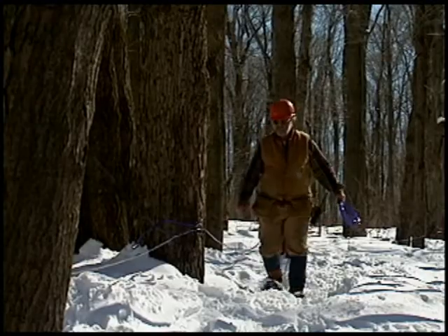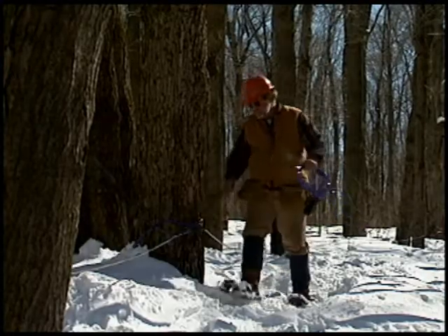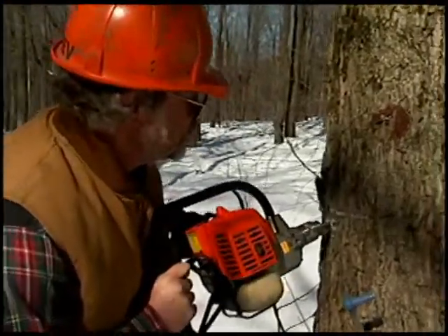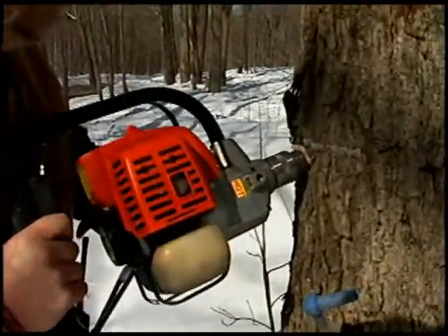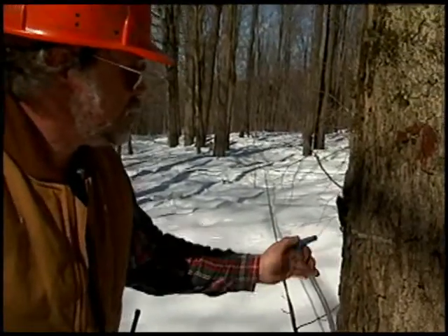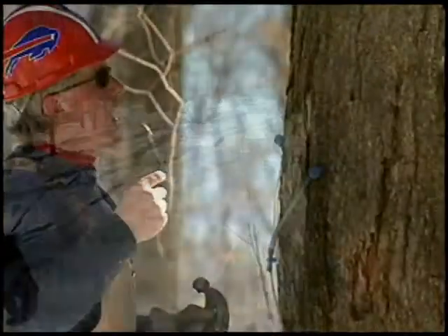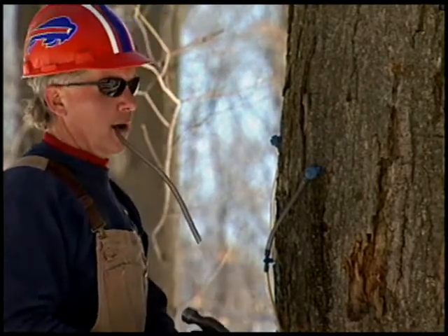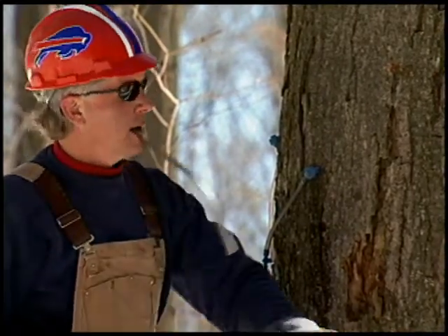Once the tubing is up, we wait until the return of warm temperatures to begin tapping in. It takes a couple of days for us to tap all our trees. We're very careful not to take too much sap, so most trees have only one tap. However, the biggest of our trees could have as many as four taps in them. Tap holes heal very quickly and never produce sap again.